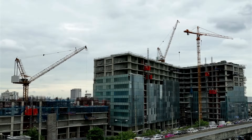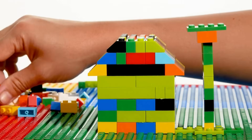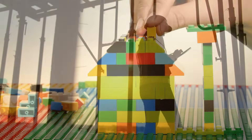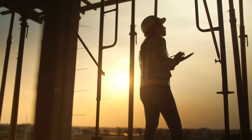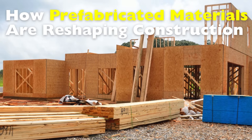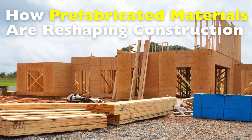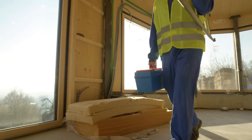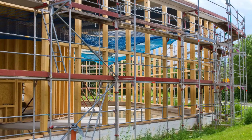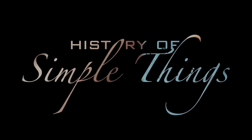Have you ever driven past a construction site and noticed how quickly some buildings seem to rise, almost like they were snapped together like giant Lego pieces? That's no accident. It's a sign of a growing shift in the construction world. The rise of prefabricated building materials is changing how we think about architecture, construction, and even housing affordability. Let's explore why it's gaining global momentum, right here on History of Simple Things.